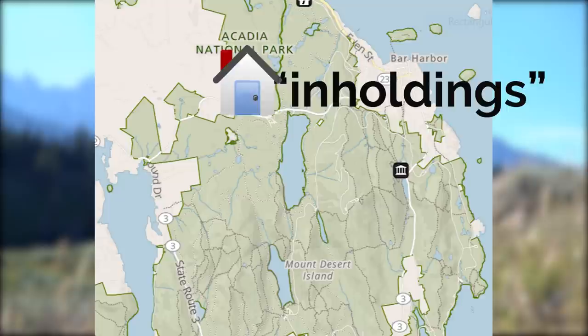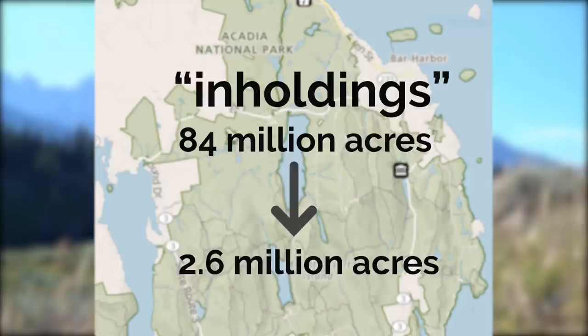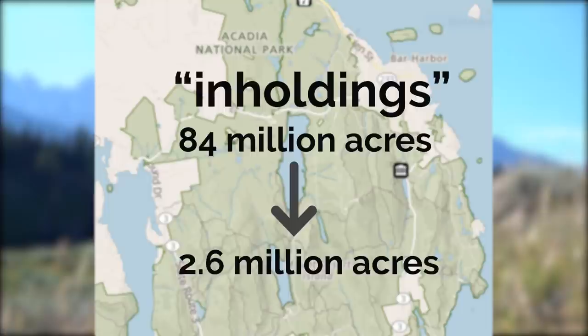These little holes are called inholdings, and they're essentially tiny islands of private land surrounded entirely by a national park, forest, or just about any other publicly protected area. As of 2015, national parks encompassed some 84 million acres of land in the United States, 2.6 million of which were privately owned. That's 2.6 million acres of privately held land inside our national parks — and that doesn't include national forests, wildlife refuges, or even local state parks. Each of those have inholdings of their own, making our public lands look more like Swiss cheese than a unified system of conservation areas.